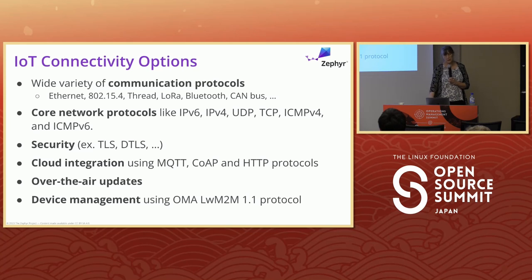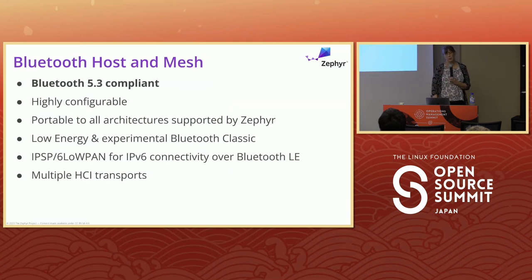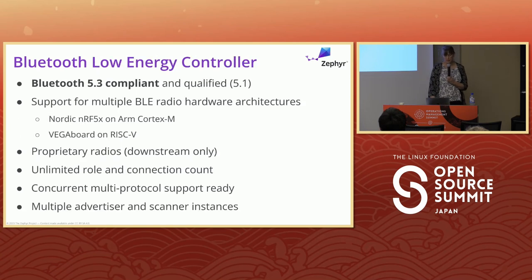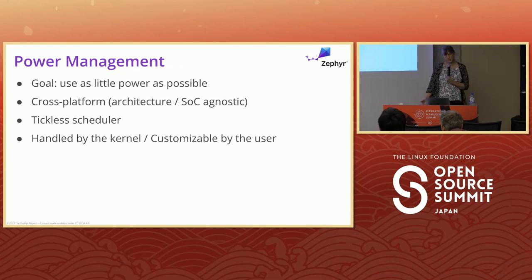We've got a wide range of connectivity options — a native IP stack working in most modes including TSN support and BSD sockets API. We have Bluetooth host and mesh, and we work very closely with the Bluetooth SIG. We have a working group between Zephyr and the SIG that uses Zephyr to prototype specs before they're published — so as soon as a spec becomes public, it can be enabled in Zephyr. The low-energy controller is compliant to the Bluetooth 5.3 spec. There's also an active USB device stack supporting a wide range of chip families.